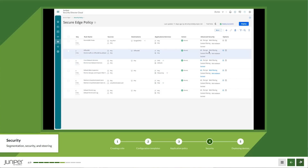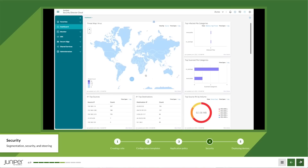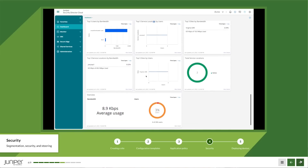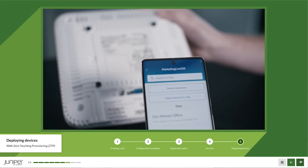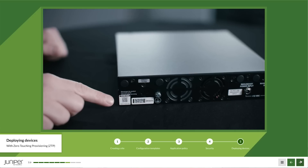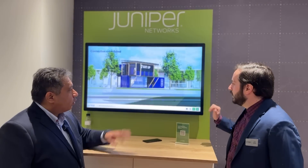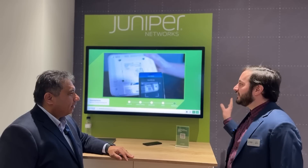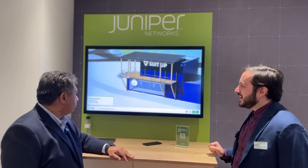Traffic can also be sent up to Juniper Secure Edge to deploy a full SASE solution, with all policies configured through Security Director Cloud. For physical deployment, simple QR codes via an app let you scan and assign devices to a site — they connect to the cloud and they're good. This works for switches, routers, access points, and even white-box hardware, eliminating the CLI model entirely.